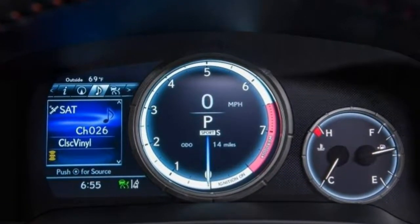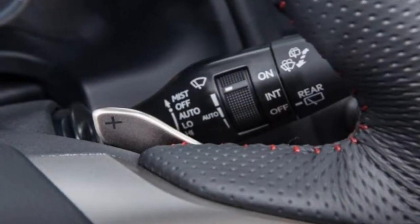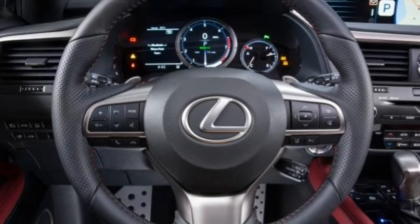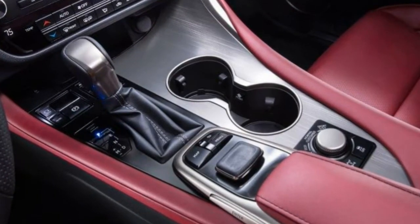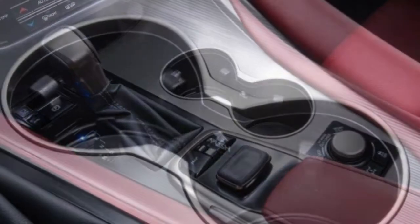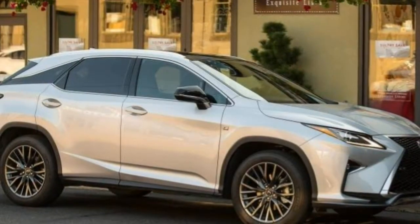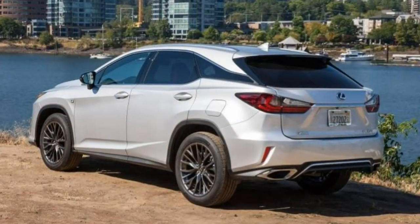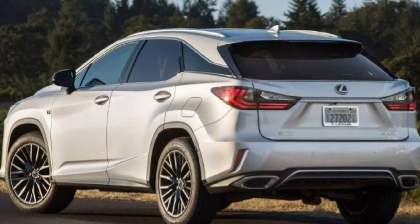The 2018 Lexus RX 350 is a leading luxury crossover that successfully combines quality and magnificence, and is one of our top picks for a luxury crossover SUV. Chief among the RX's appealing qualities is its overall quality. From the premium materials inside the cabin and the comfortable seats to the solid construction, the RX provides the impression that Lexus paid attention to the details.